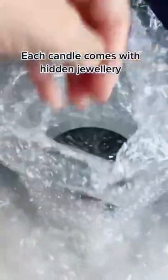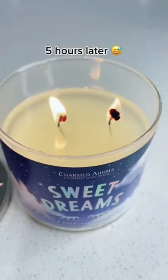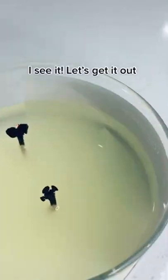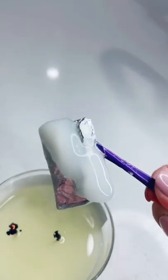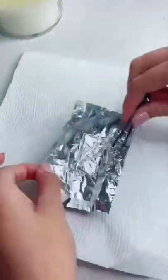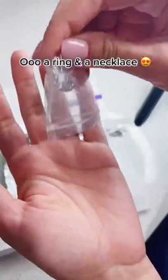Each candle comes with hidden jewelry — I'm so excited, let's do this. Five hours later, I see it, let's get it out. This is so exciting — a ring and a necklace? Is that actually inside? Let's find out.